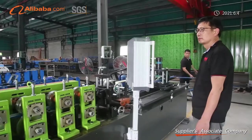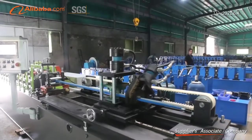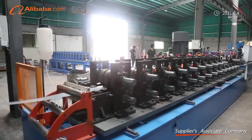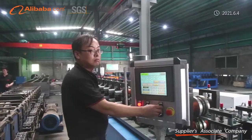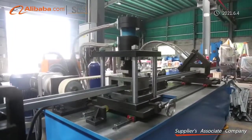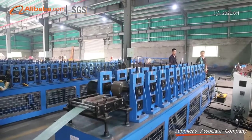We also design machines based on customized requirements and drawings. BMS have great confidence in the quality and precision of our machines. Our main technology comes from Taiwan, but with China price. Our roll forming machines have been exported to over 80 countries and regions.